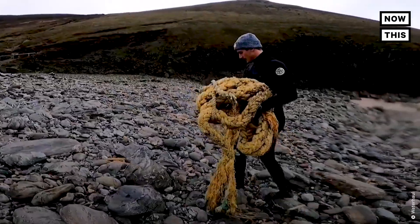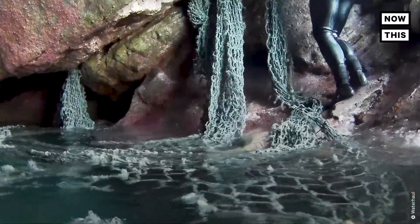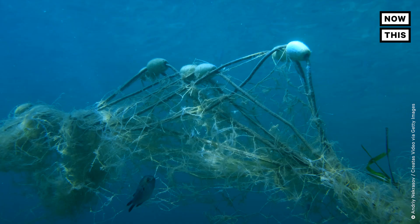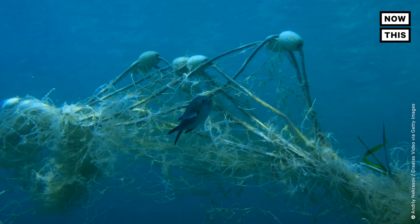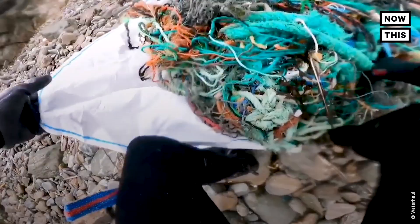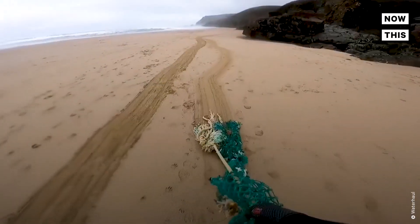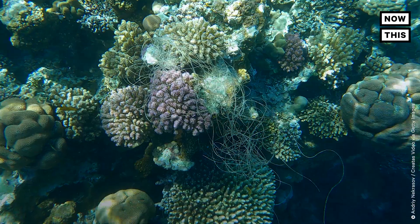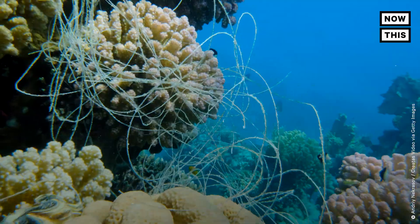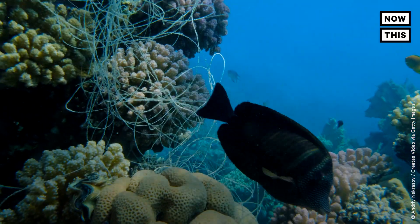Anytime we support companies upcycling ocean plastic into other products, we're creating demand for plastic to be removed from the ocean. The WWF shares tips that designers and producers can follow: redesigning fishing gear to be traceable would allow fisheries to track their gear and recovery efforts. The industry is also encouraged to move towards production of gear that is more easily recyclable or even biodegradable, so that any nets that do get lost can disintegrate before they cause too much harm.